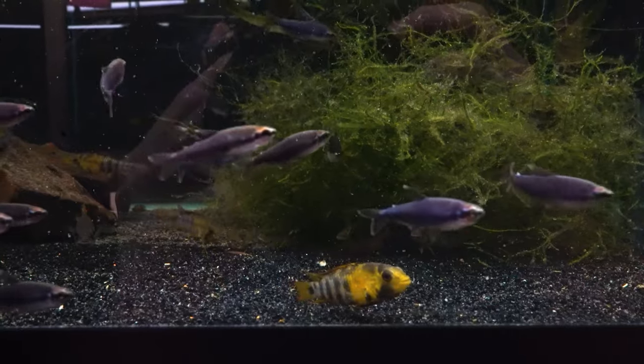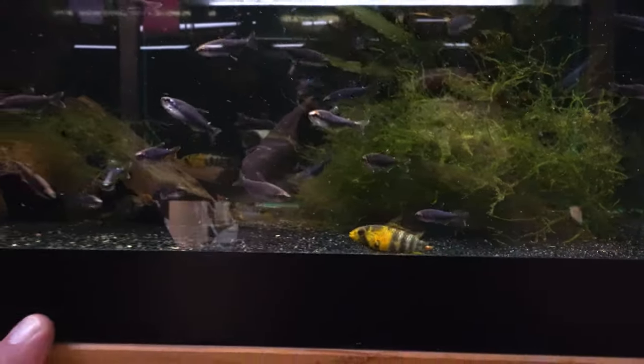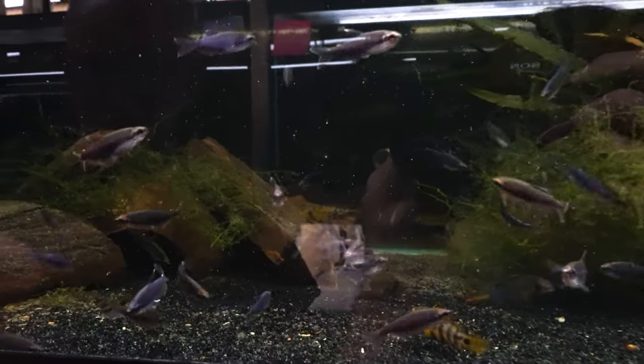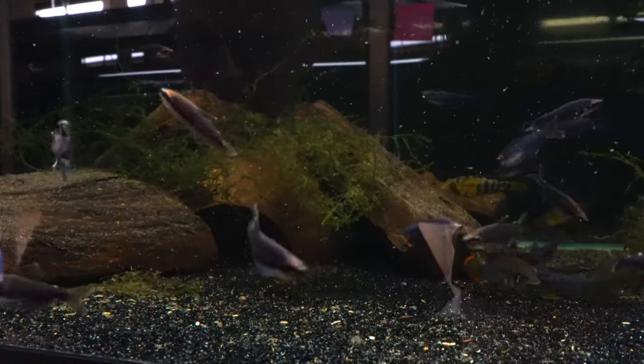Holy cow. And the males, as you can see, remind me a little bit of a Panduro in that they have that red margin on the rounded caudal fin. But I love these baenschi — first time I've ever had them. Unique Episto and looking awesome.